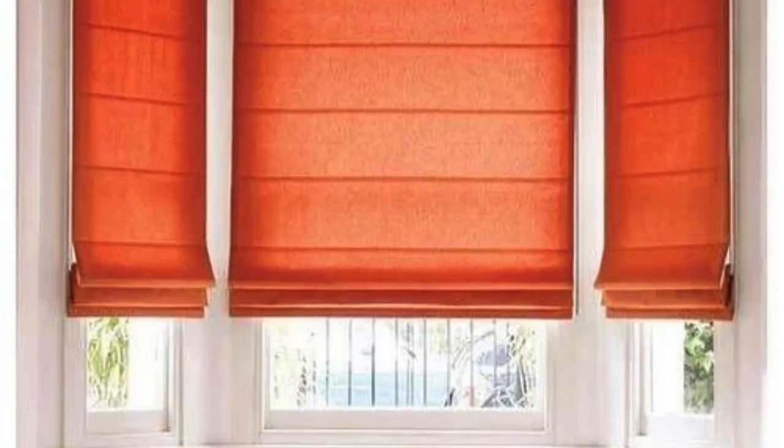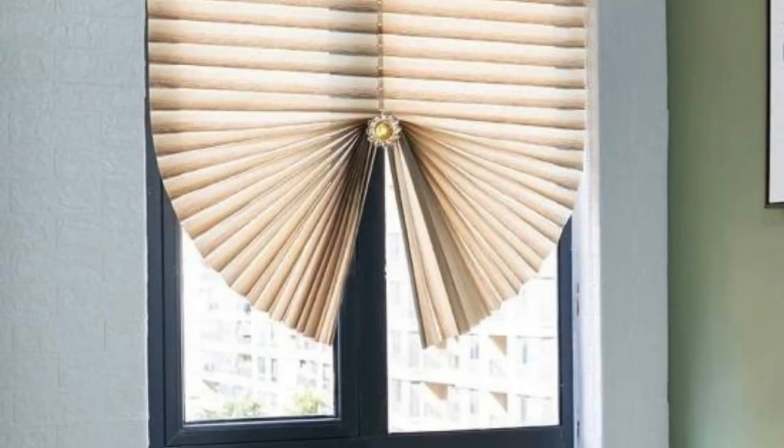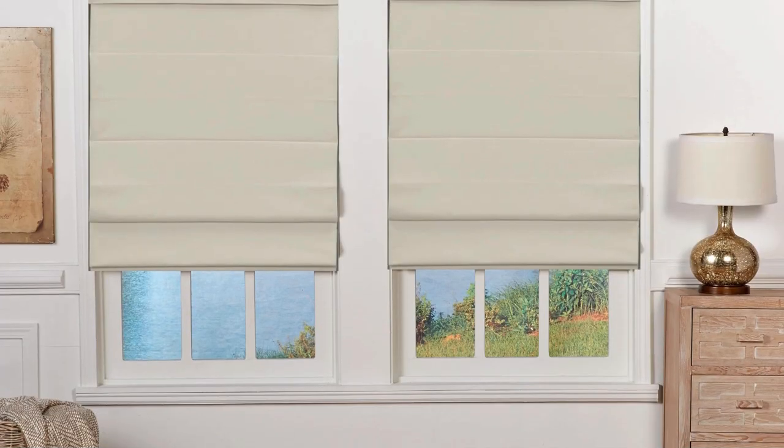The craftsmanship involved in creating Roman Blinds adds an artisanal dimension to their appeal. Often handmade and tailored to specific measurements, these blinds showcase meticulous attention to detail, emphasizing quality and durability. This level of craftsmanship ensures that Roman Blinds not only serve a practical purpose, but also stand as a testament to the artistry embedded in their creation.